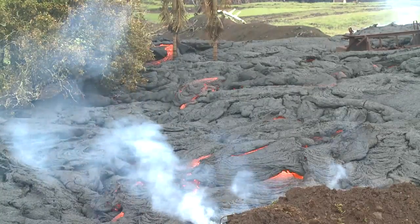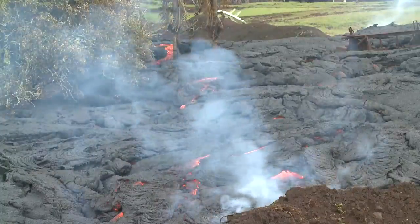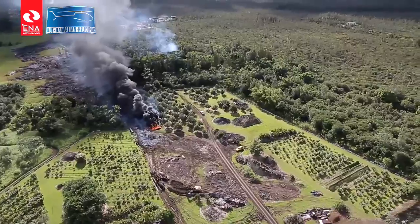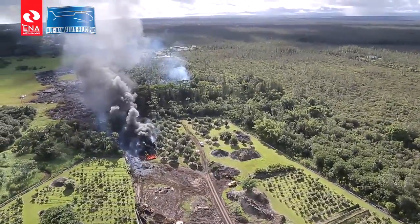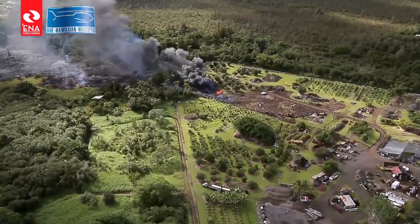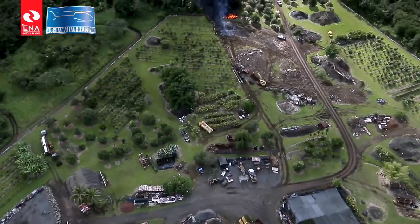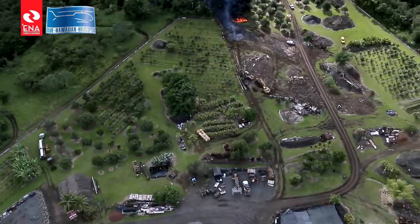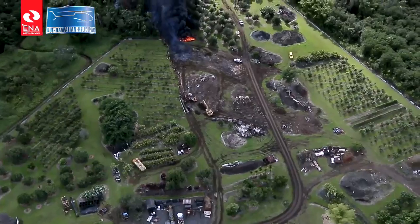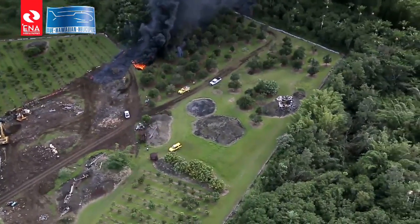Yesterday, for those that were in the area, they saw a large plume of black smoke, because as it was moving through that one property, there were different materials that were involved with contact with the flow that caught fire — there was a pile of tires. As the flow continues to move through residential areas or areas of development, we're going to see different types of items or materials being involved in the fire. If there's any indication of health hazards, we would put out additional advisories.